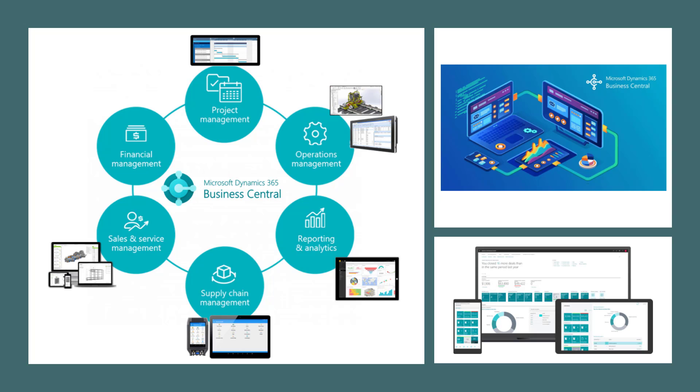But what is Microsoft Dynamics 365 Business Central Cloud ERP? Dynamics 365 Business Central is a complete ERP solution that will give you better control to manage your business — from financial management, sales and service management, supply chain management, project management, operations management, and reporting and analytics.